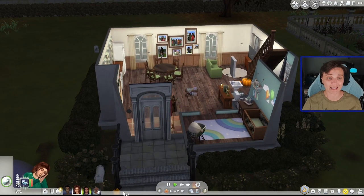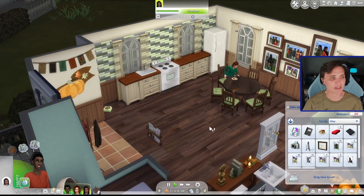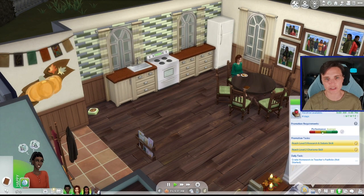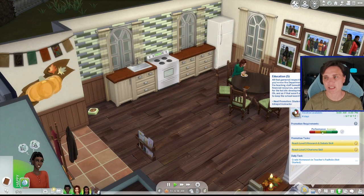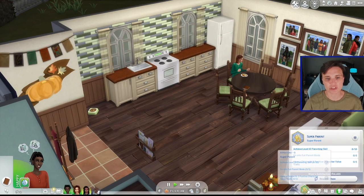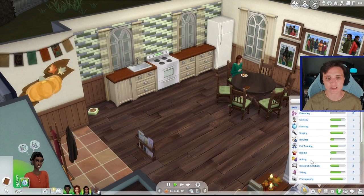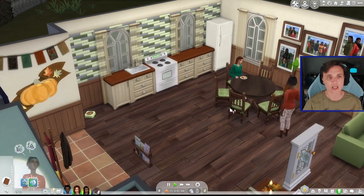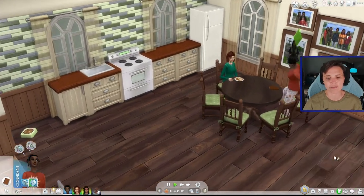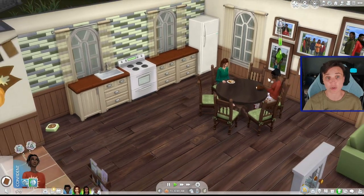We've got a room already for the science baby. Ren is currently a department head in the education career, which she needs for her generation. She is a super parent, so we do need to max our parenting skill as well as the research and debate skill. While we're waiting for Ren to save up the money to have a science baby, we should have her working on her skills a little bit.